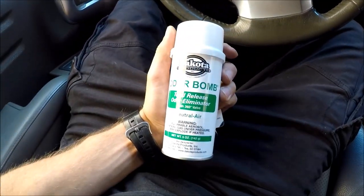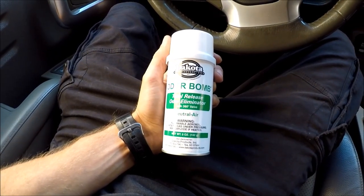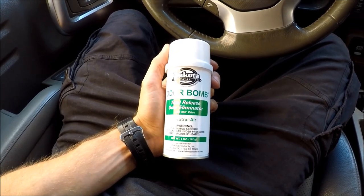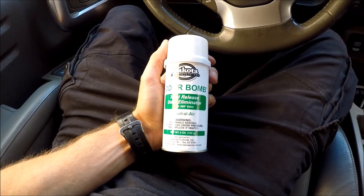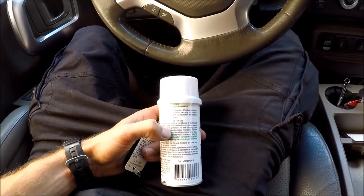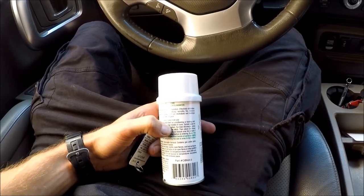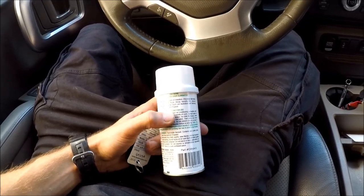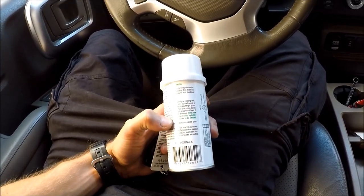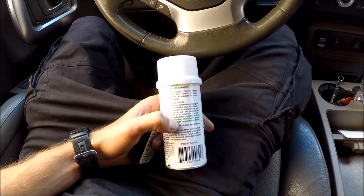What I bought is this Dakota Products odor bomb — total release odor eliminator, natural air. It says it's gonna eliminate a lot of smells like urine, feces, decay, fire, tobacco smoke, cooking, and mildew. All you have to do is turn it on, close all windows, and shut down the air conditioning.